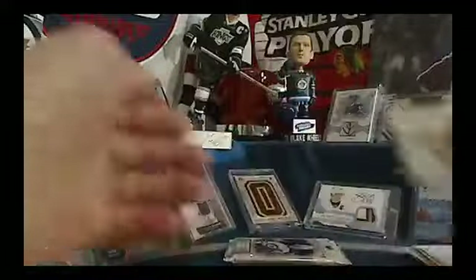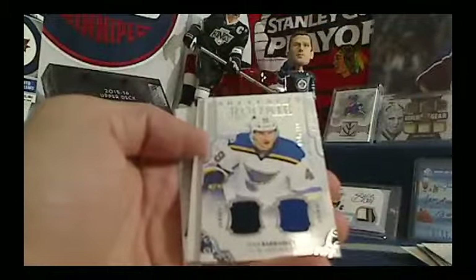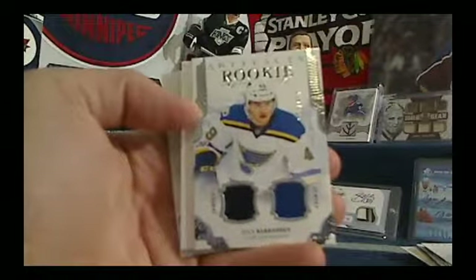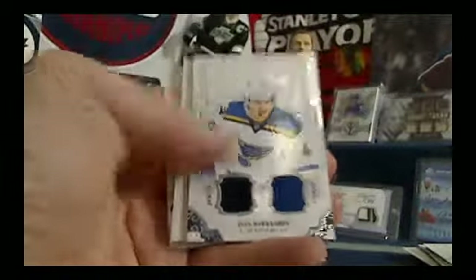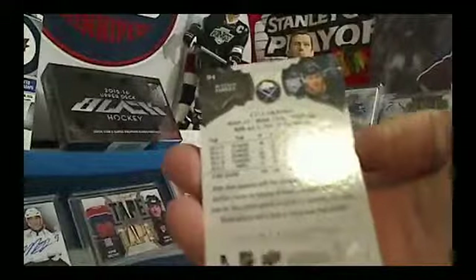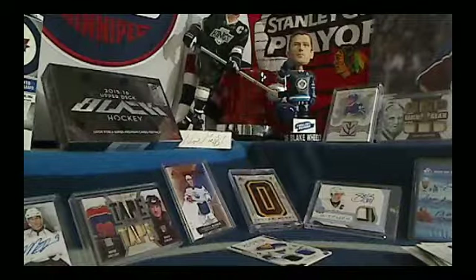And the last pack — last card standing gets an autographed 8x10. We've got a dual jersey: Ivan Barbashev for the St. Louis Blues, numbered out of 499 — that's going to Gilroy. And the last card standing is the Buffalo Sabres and Spider. Congratulations, Spider — you've got yourself an autographed 8x10 photo.